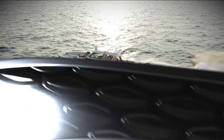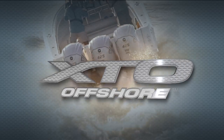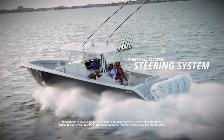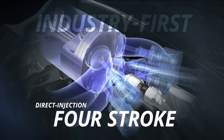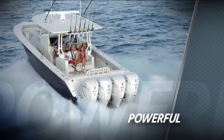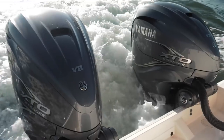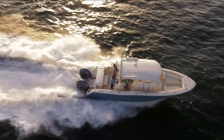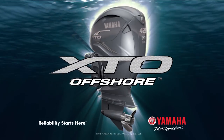An entirely new species of extreme predator is moving offshore — the Yamaha 5.6-liter V8 XTO Offshore Outboard. Extreme big-block thrust and power in the industry's first direct-injection four-stroke. Quiet, efficient, powerful, and proven Yamaha reliability. More than an outboard, it's a fully integrated power system — the all-new Yamaha V8 XTO Offshore.